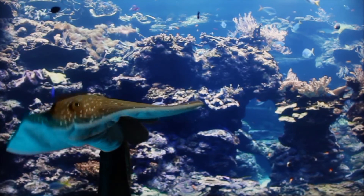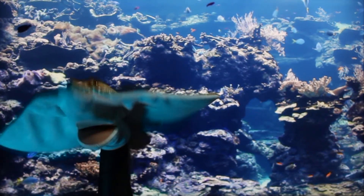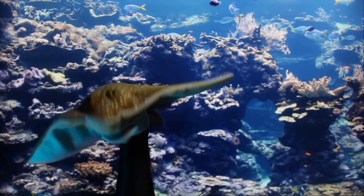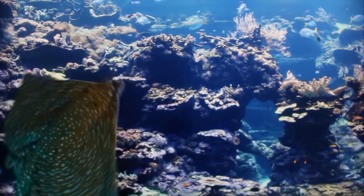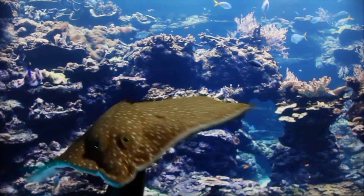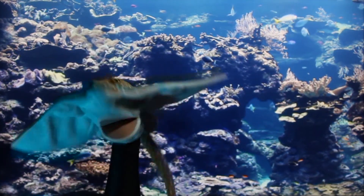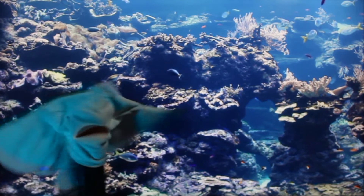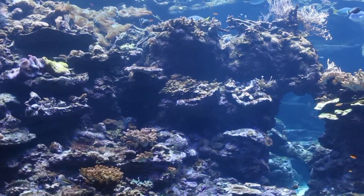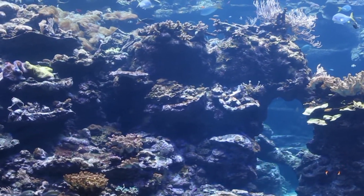Our world relies on a healthy ocean, so humans are helped by the oceans too! Look at all the colors you can see in a coral reef. Let's observe with our eyes and look at the reef life. What colors do you see? I see red, orange, yellow, green, and blue.